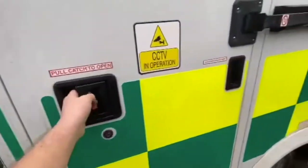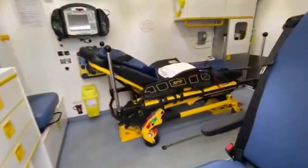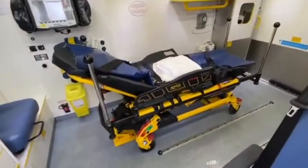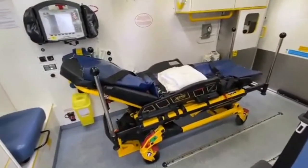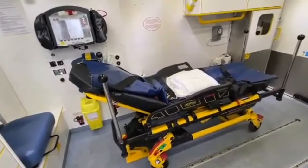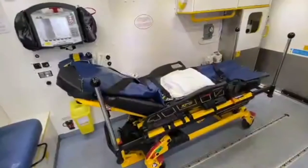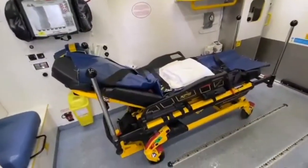I'll just go into the vehicle now and get out of the rain. In the side door here we've got a little step that pops out. Down ahead is the stretcher that we use to take people on. We can take it into houses or we can typically use it to transport people from the vehicle into hospital if they're unable to walk.